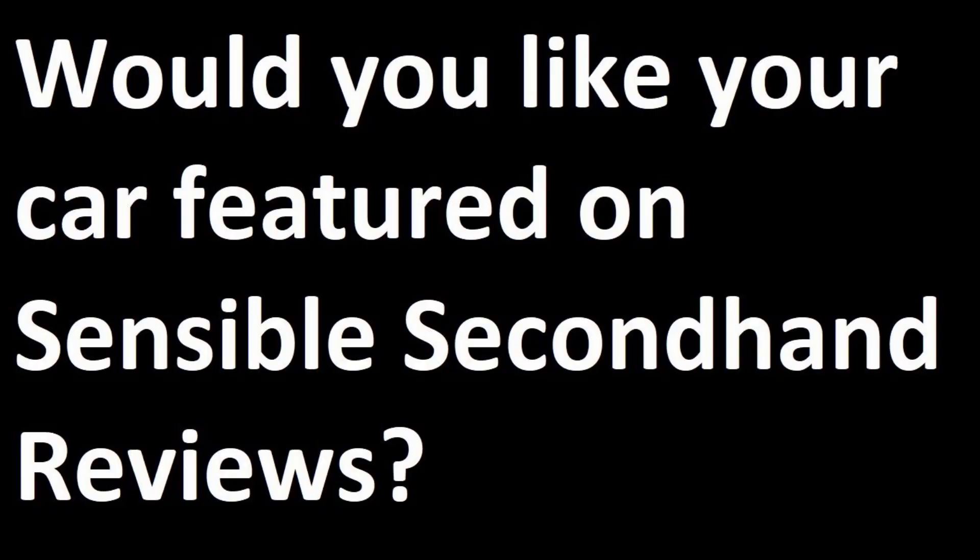Welcome to yet another episode of Sensible Secondhand Reviews. Today we're in a 2017 Skoda Rapid Spaceback 1.2 TSI S. If we're looking at cars that you can buy in a decent condition with an MOT for between £1,000 and £5,000, this has to be a candidate for one of the best value cars out there.